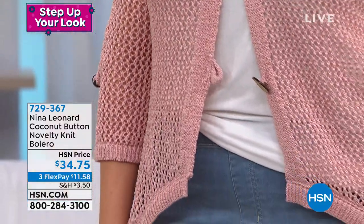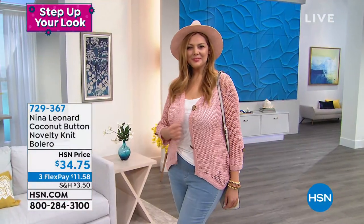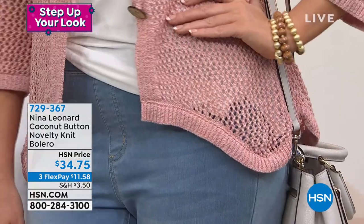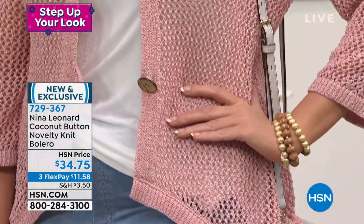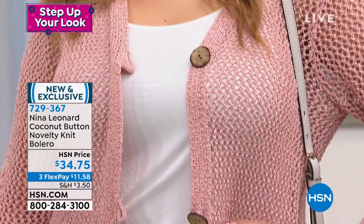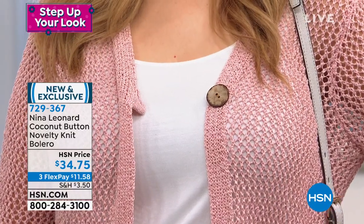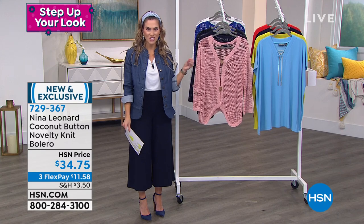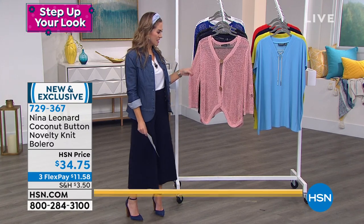You're seeing it in blush. It is a gorgeous cotton blend — 73% cotton, 27% polyester. It's a cardigan style but with these oversized great coconut buttons that you can button or leave unbuttoned. Asymmetrical hem, and there's an airiness about it. It's become a signature look, a signature silhouette here at HSN with Nina Leonard fashion.